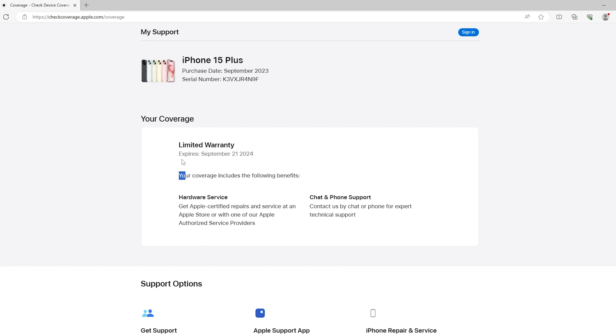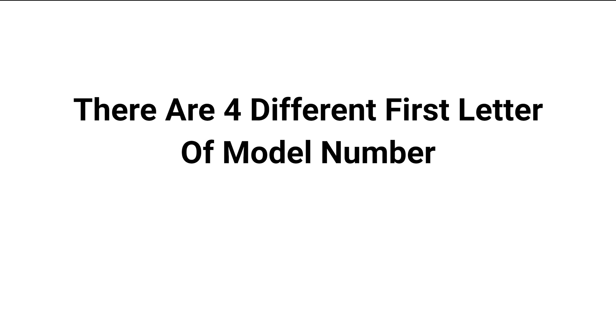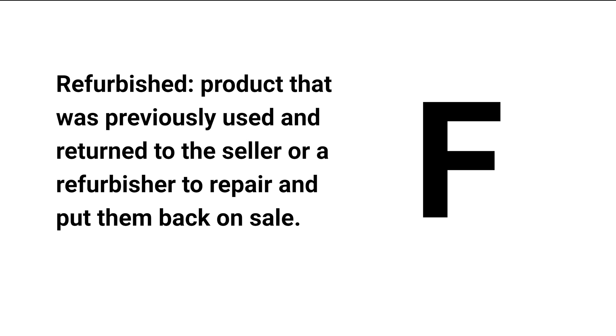You can also find out when your warranty expires. The last method is to check the first letter of the model number. A few people know that there are four different first letters from the model number. If the letter is M, it means your device is purchased from the Apple Store Online or Apple Retail Store — it's a new device. If the letter is F, it means your iPhone is refurbished. Refurbished refers to a product that was previously used and returned to the seller or a refurbisher to repair and put back on sale.